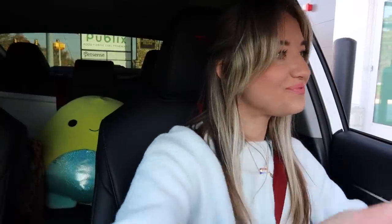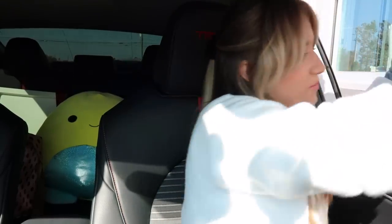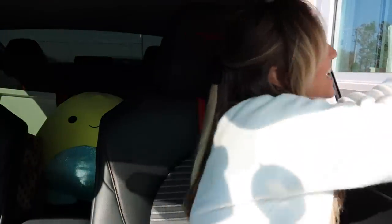At the drive-thru: Hi, welcome to Starbucks, what can I get for you? Hi, good morning, I have a mobile order for Daisy. You said Daisy? Let me check on that. We got you, come on down Daisy! The attendant offered extra straws, but we were all set.